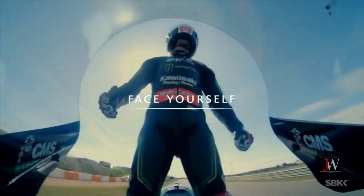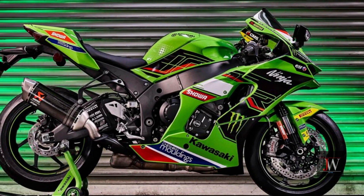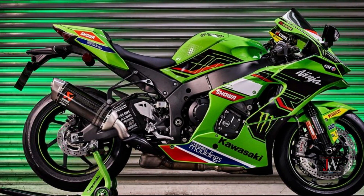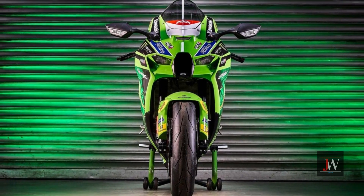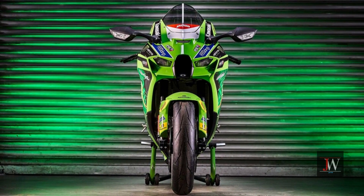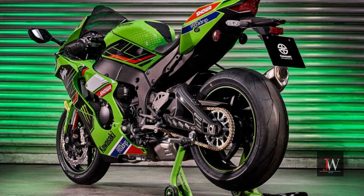The limited WSBK edition of the Kawasaki Ninja ZX-10 RR features titanium connecting rods from Pankle and 214 hp at maximum ram air pressure, with lighter forged aluminum wheels from Marcosini.